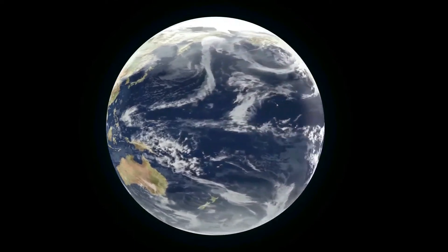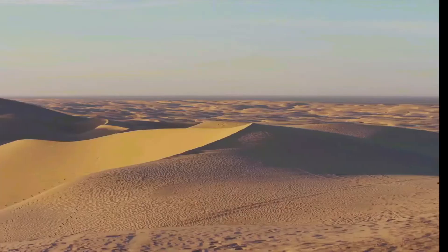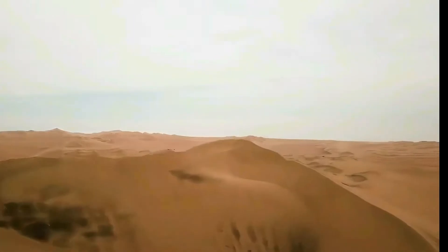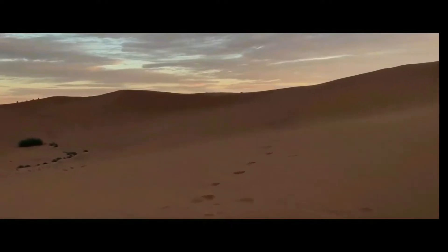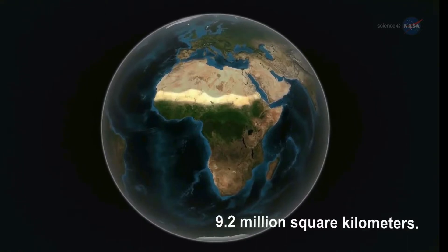The surface of the earth is made up of 30% land, with a third of that being desert. Years of drought, little rainfall, a lack of vegetation cover, and an exposed surface are all present. Deserts make up 60% of the world's land, with the Sahara Desert in Africa having the largest surface area at 9.2 million square kilometers.